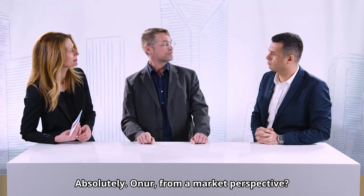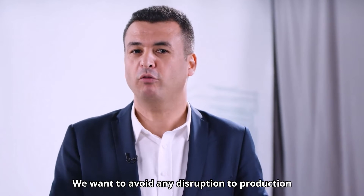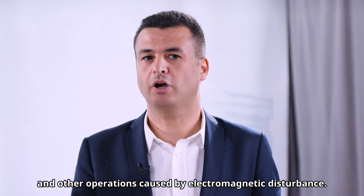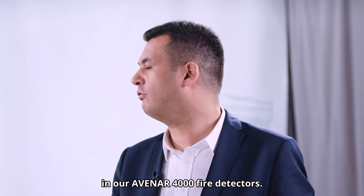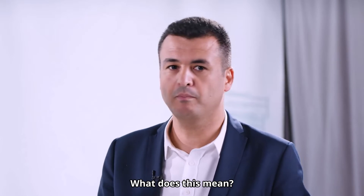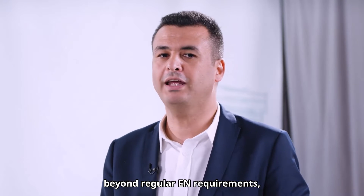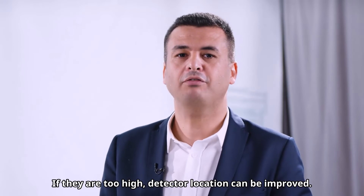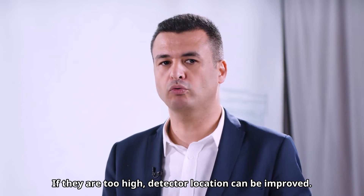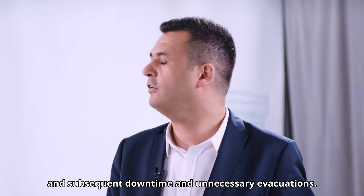Onur, from a market perspective? Bosch systems comply with EN standards concerning EMC, but we go even beyond. We want to avoid any disruption to production and other operations caused by electromagnetic disturbance. That is why we offer an ASMOG feature in our Avanar 4000 fire detectors. The Bosch fire detectors offer additional EMC protection beyond regular EN requirements, and on top, they measure disturbance values. If they are too high, detector location can be improved. It greatly reduces the risk of false alarms and subsequent downtime and unnecessary evacuations.